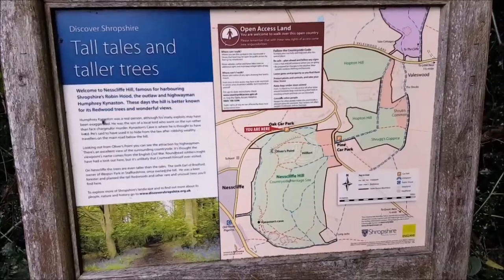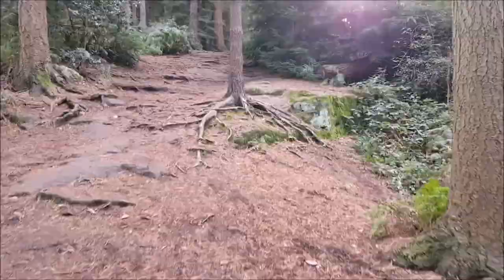Sunday walk at Nescliffe. Big old trees. This is a steep bit.